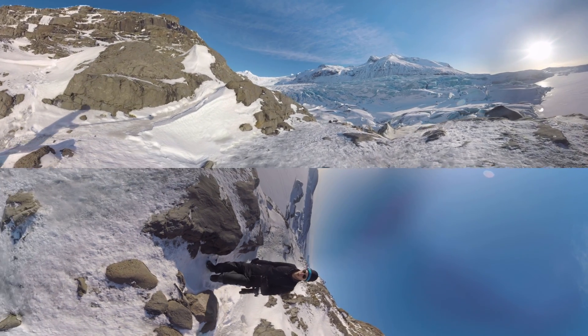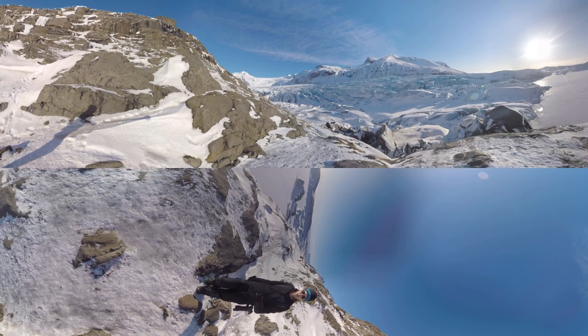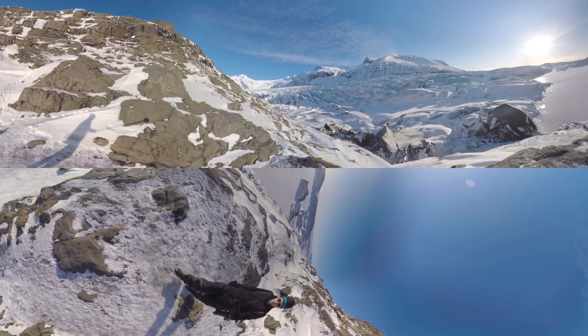Iceland's glaciers provide scientists like Einarsson with valuable data that can help predict larger, more inaccessible melting like those in Greenland.